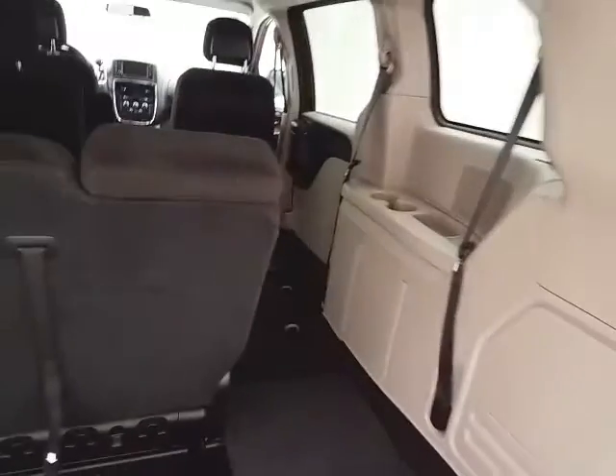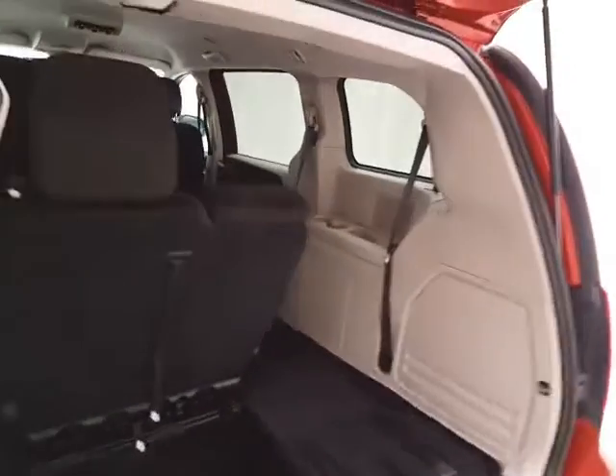Folding those seats is as easy as one, two, three, and four. You can fold them in any combination, giving you a lot of flexibility for cargo and passengers.